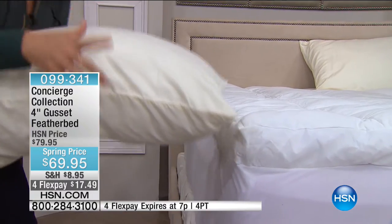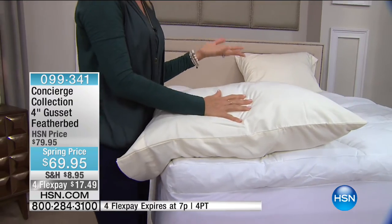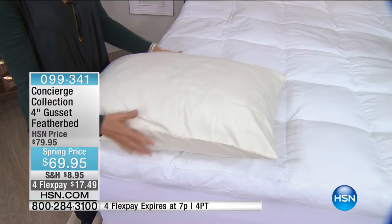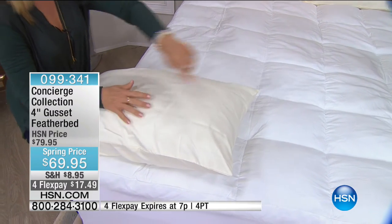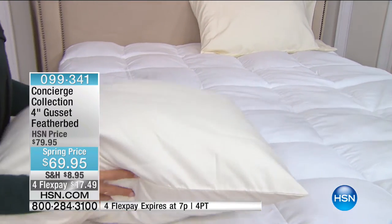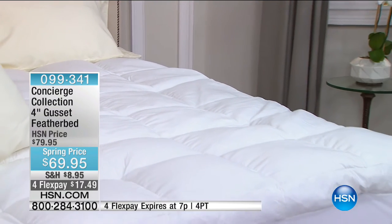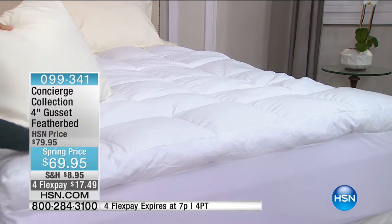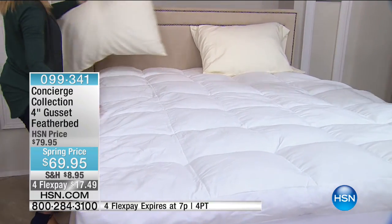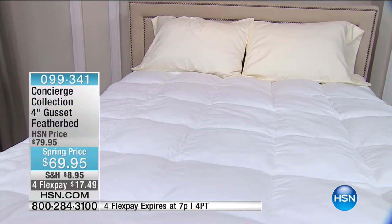Very rarely do we get feather pillows, and I love a feather pillow, but they're expensive — usually $50 for a pillow. Imagine the equivalent value here. So if you get a feather bed, think of the value, and also consider that we don't charge more for the bigger sizes — from twin all the way to California King. That flex pay, only for this hour, brings your price under $18 to get this delivered.